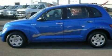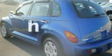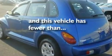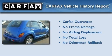Its top features include cargo tie-downs, an engine immobilizer theft deterrent system, and a passenger-side airbag. This vehicle has fewer than 53,000 miles on the odometer. Not to mention that this Chrysler qualifies for the Carfax buyback guarantee.